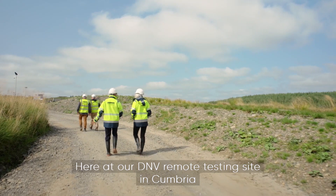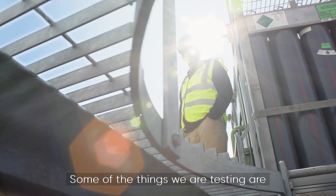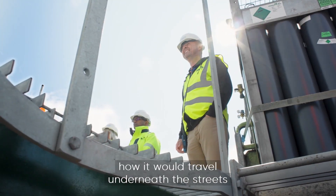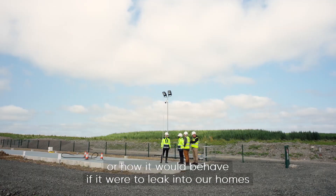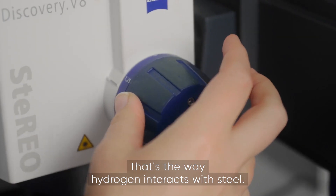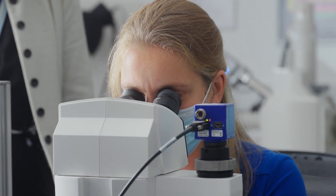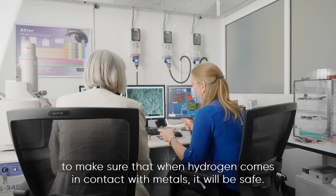Here at our DNV remote testing site in Cumbria we're undertaking a lot of research. Some of the things we're testing are how hydrogen would travel underneath the streets, how it would behave if it were to leak into our homes and where it would get to. Lots of people will talk about hydrogen embrittlement — that's the way hydrogen interacts with steel — so we're also investigating that to make sure that when hydrogen comes in contact with metals it will be safe.